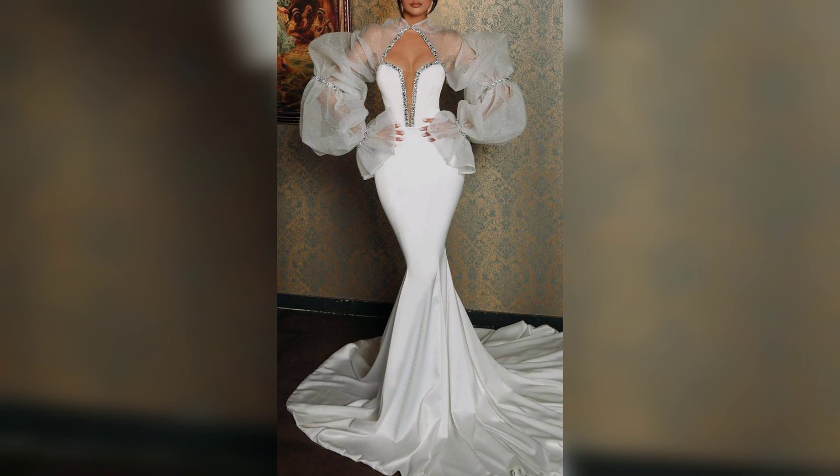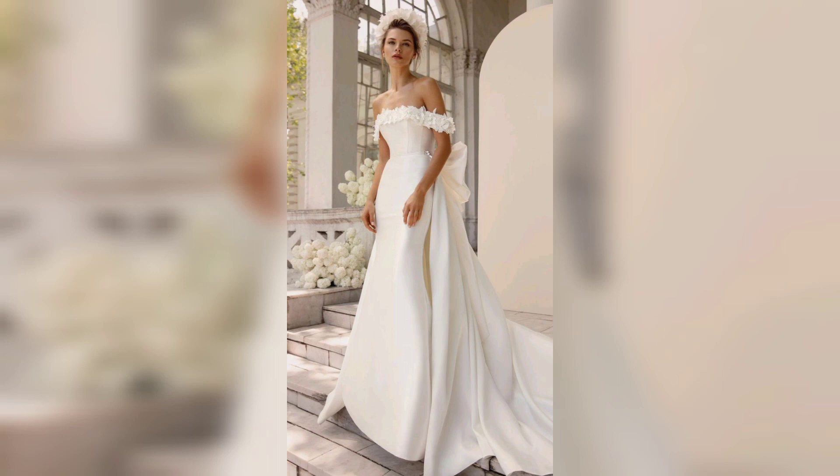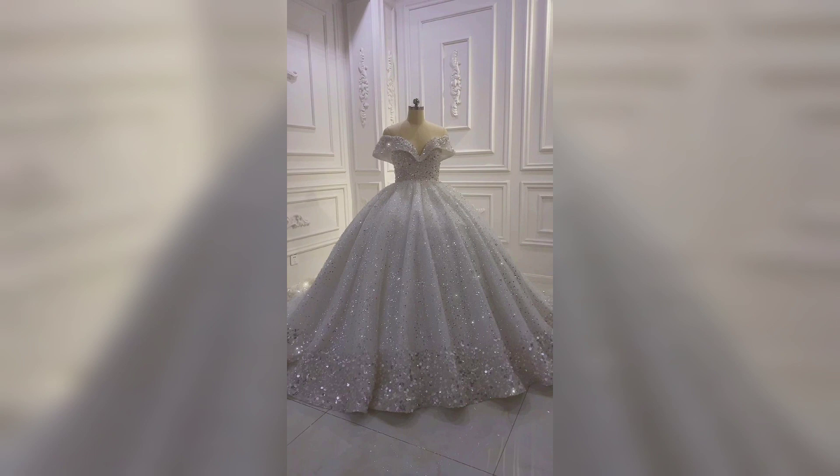This one is a mermaid style gown with a balloon slip — looks very awesome. This one is an off-shoulder gown with a very beautiful design. And this one is also an off-shoulder mermaid style gown. Thank you for watching, take care, bye bye!